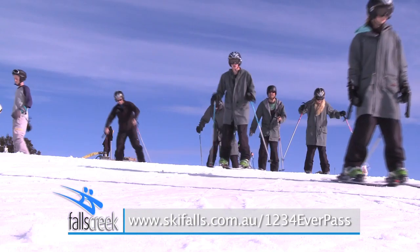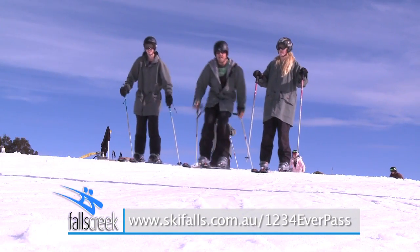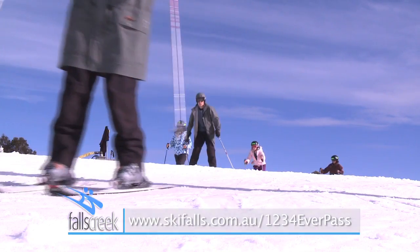Check out full terms and conditions, visit skifalls.com.au/1234Everpass and buy it loaded onto Falls Creek's new snow pass.